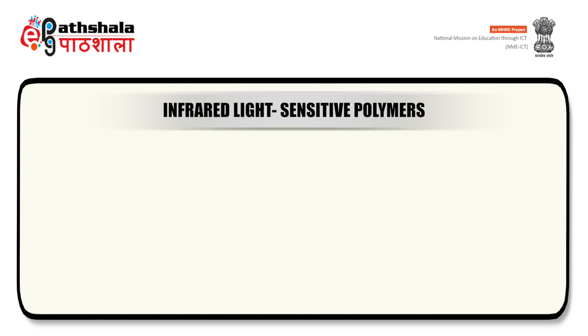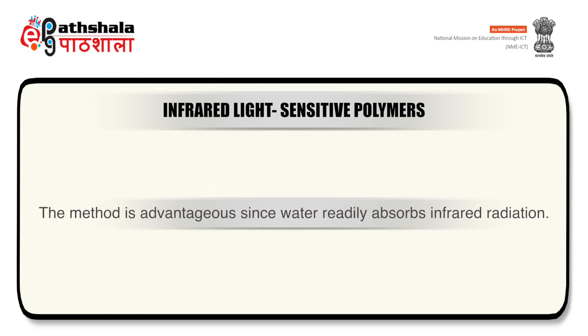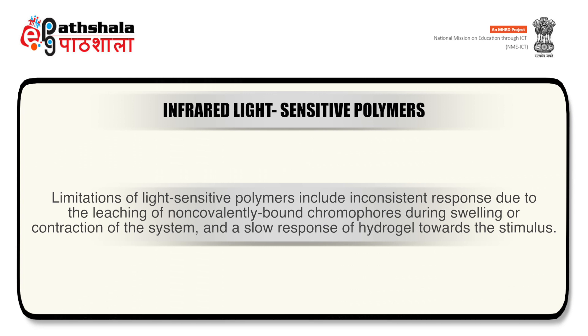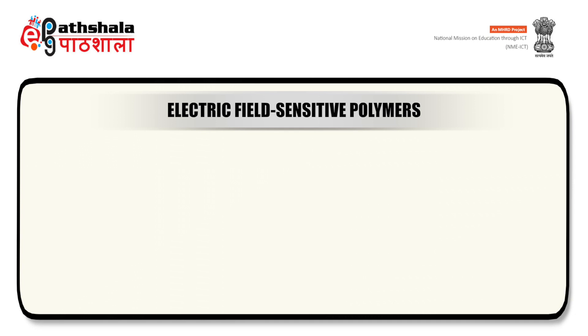The third category is infrared light-sensitive polymers. Another activation mechanism is the use of infrared light, which can elicit a response in hydrogels in the absence of chromophores. The method is advantageous since water readily absorbs infrared radiations. When hydrogels without chromophores are irradiated by infrared, volume phase transition along with gel bending is observed. The gel relaxes to its original form after irradiation is terminated. Limitations of light-sensitive polymers include inconsistent response due to leaching of non-covalently bound chromophores, slow response of hydrogel towards the stimulus, and dark toxicity.